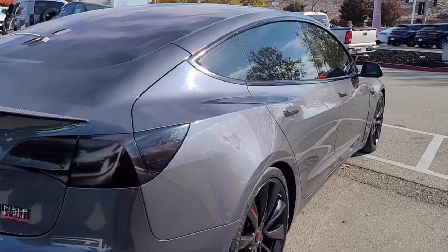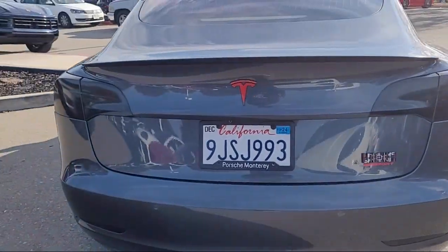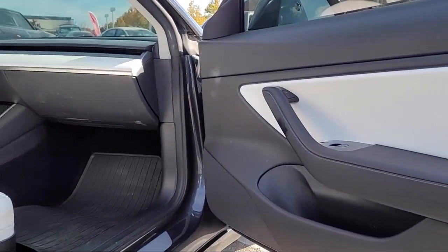It also features an audio touchscreen display, emergency front locking retractors, electronic parking, a rear view camera system, and has less than 65,000 miles on the odometer.